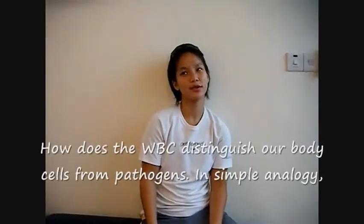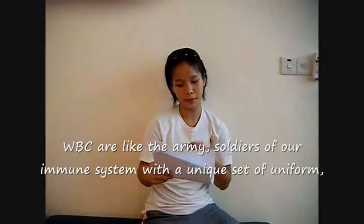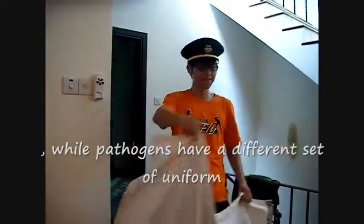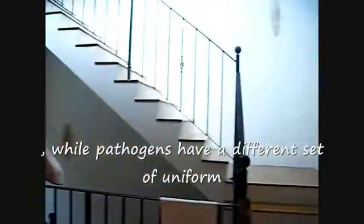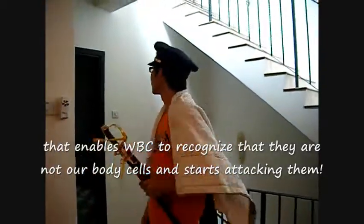So how do white blood cells distinguish our body cells from pathogens? In a simple analogy, white blood cells are like the army soldiers of our immune system, with a unique set of uniforms. The pathogens have a different set of uniforms, which enables white blood cells to recognize that they are not our body cells — and so it starts attacking them!